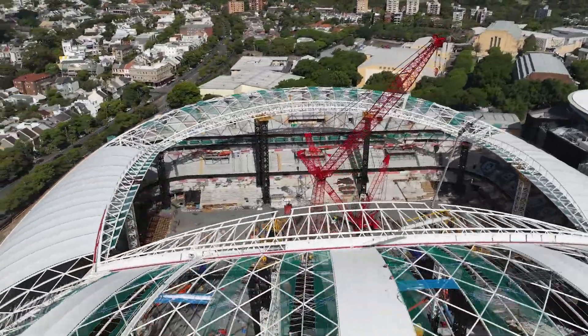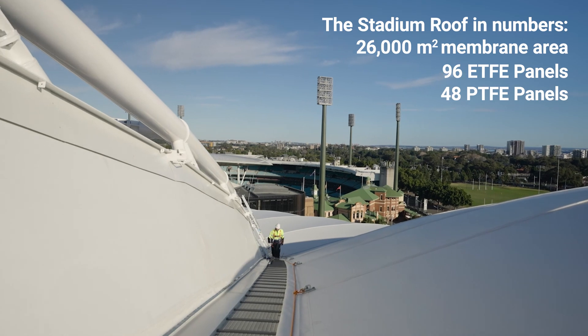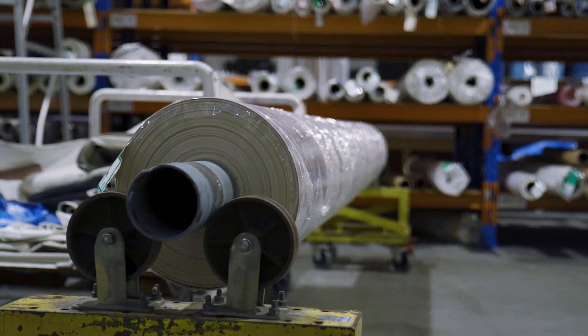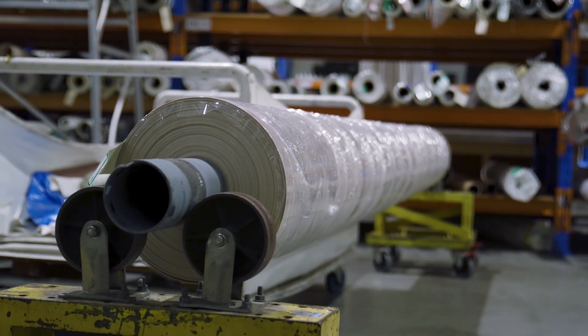So it helps to have everyone on the same page at the start. Durability is a key point for PTFE coated glass fibre fabrics — they're designed to last at least 50 years, and if you compare that to other translucent roofing elements such as polycarbonate, it's a clear durability advantage.